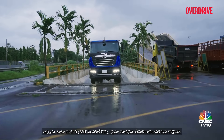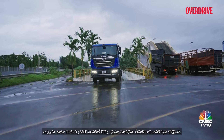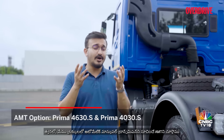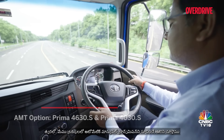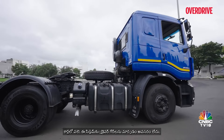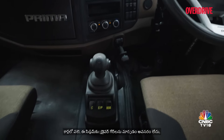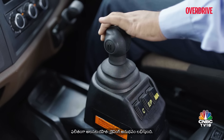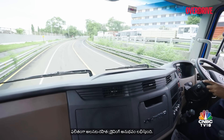Tata Motors is working on bringing in a few Prima models with the AMT option. Soon we will see AMT — that is Automatic Manual Transmission — in trucks. This truck behind us is the Tata Prima 4630S with the AMT option. Just like we see in cars, this doesn't require the driver to keep shifting gears and results in a fatigue-free driving experience.